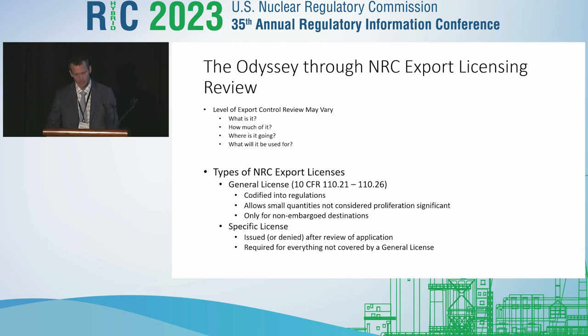The NRC's export licensing review is laid out in Part 110, and when you boil it down, not all exports are created equal — some have more criteria to meet than others. It's really based on four fundamental questions: What is it — what commodity are you exporting? How much of it do you have? Where is it going — what country and what entity? And what will it be used for — what is its end use? Based on the answers to those questions, you can navigate your way through Part 110, which defines what level of requirements need to be met.